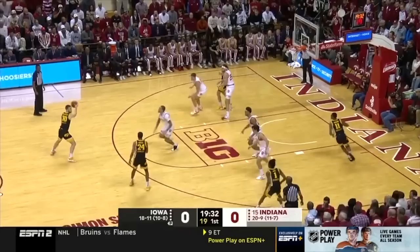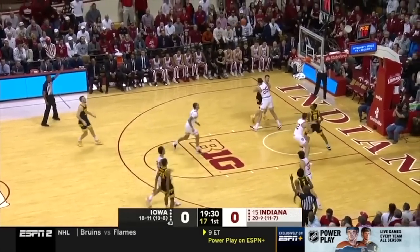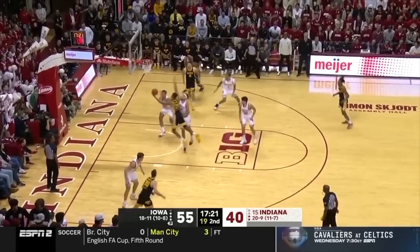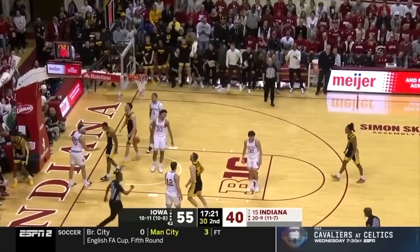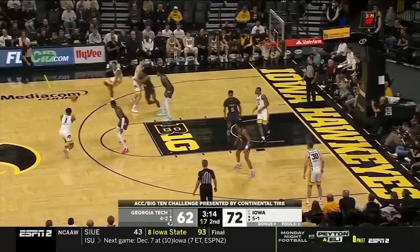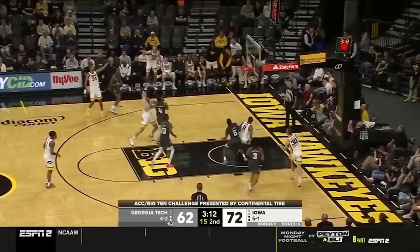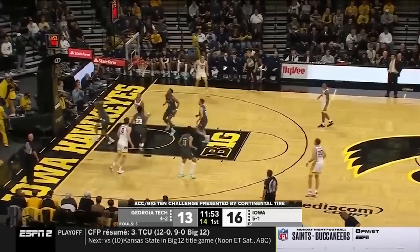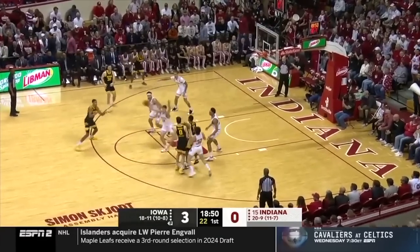Coming in at 29 I have Chris Murray, the 6'8 junior out of Iowa. He's obviously a similar player to his brother, but I think there are also some pretty significant differences. He can shoot it from deep, score in the paint, and find open teammates. He's not the defensive player Keegan is and will be almost 23 on draft night, and I also don't think he has quite the upside Keegan does, but he's still a very good prospect in his own right. So for now I have Chris Murray at 29.